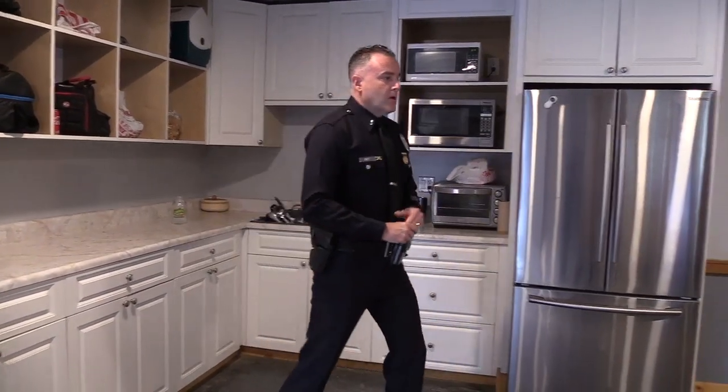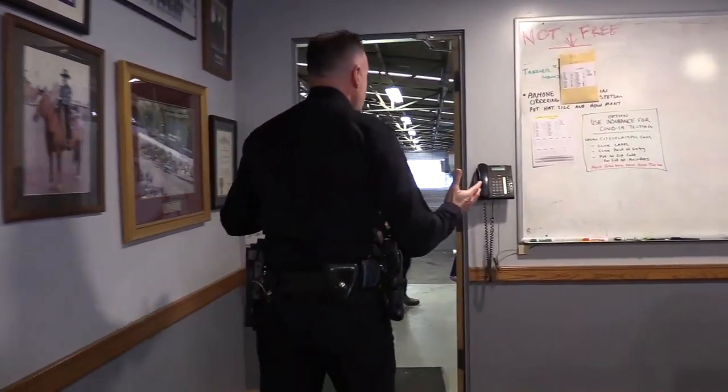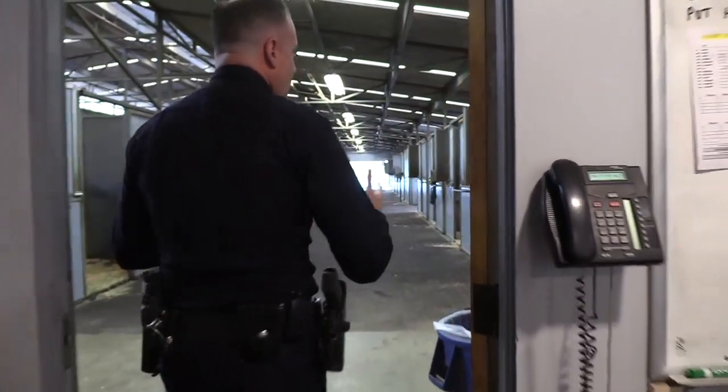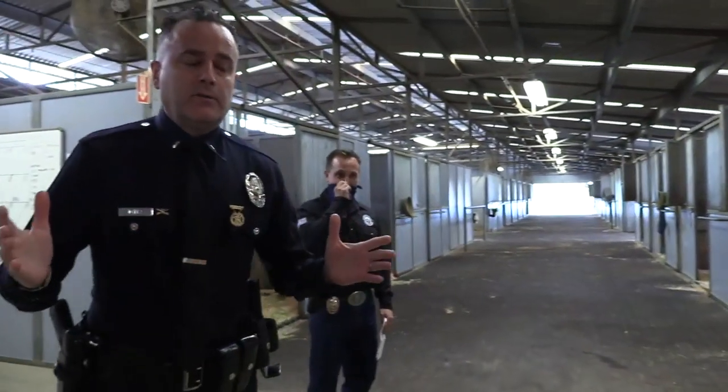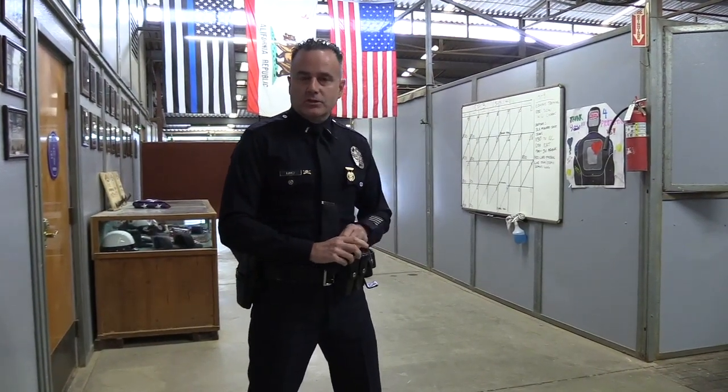Once we're done with roll call, our officers will be given their assignments and come out here to be assigned their horse. Most commonly, the officer is assigned to the same horse. I'm going to give your attention now to Eric Coffey — he's one of our assistant squad leaders, and he will walk around the barn and introduce you to some of our horses and how we prepare for our assignments.